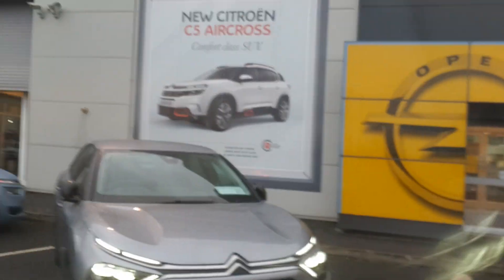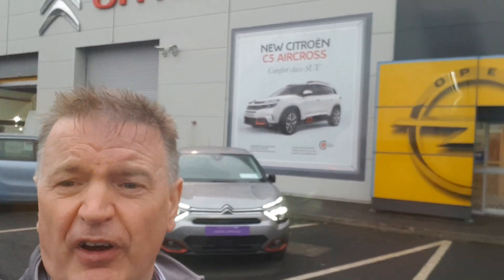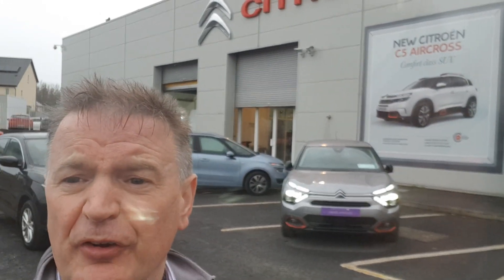How about that? The new Citroën C4 with a five year unlimited kilometre warranty. We'll be in touch. Thank you.